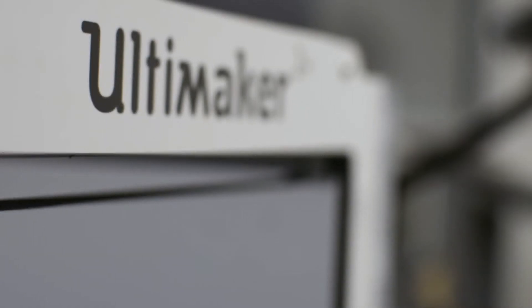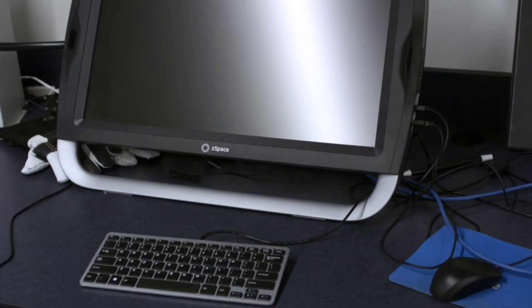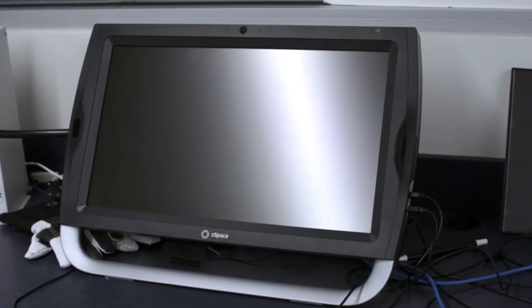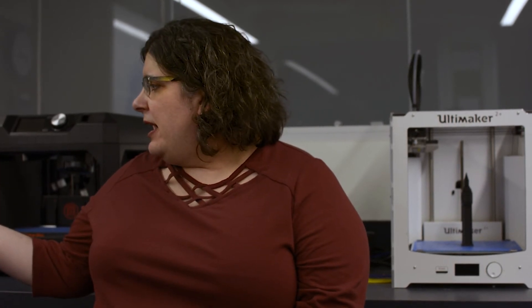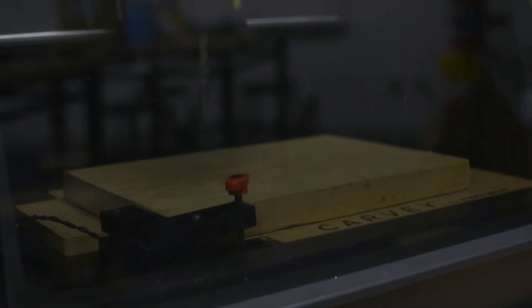Among the technologies that we have in here, we have three 3D printers behind me here. To my left — your right — we have the ZSpace, which is a virtual reality setup that allows you to do things like virtual dissections.